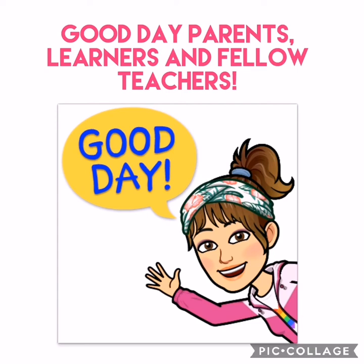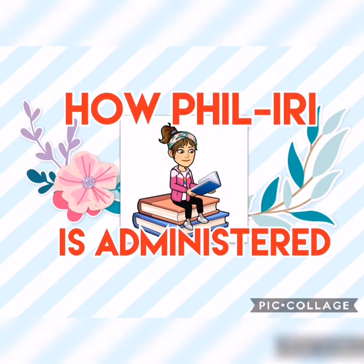Welcome back to my channel. Good day parents, learners, and fellow teachers. Today, I am going to discuss how Feel Eerie is administered.